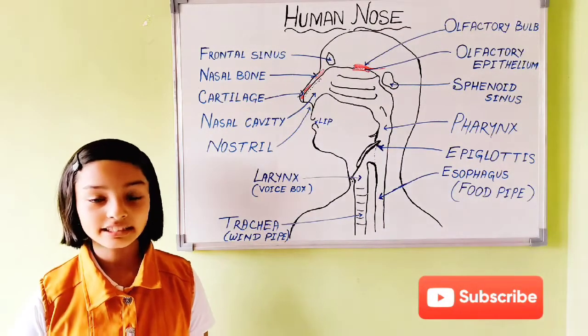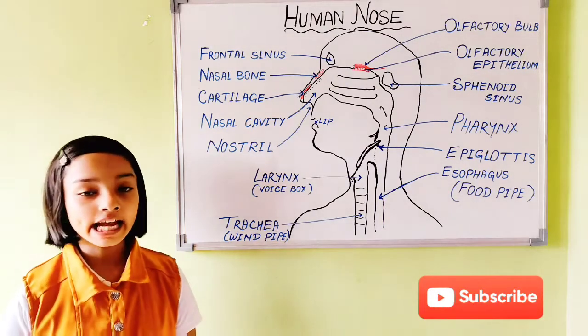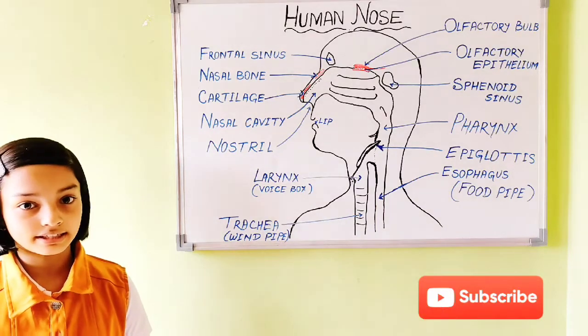Hello friends. Today we will learn about another sense organ, that is the nose. The nose is part of the respiratory system.